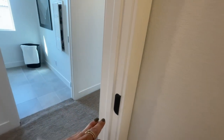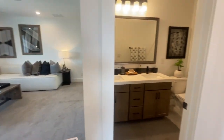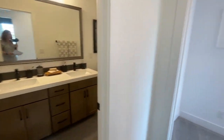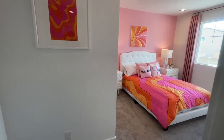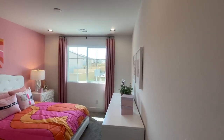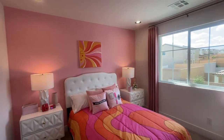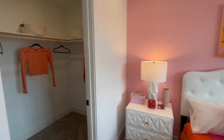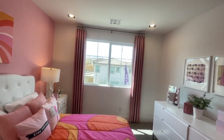A lot of model homes — actually all model homes — will not have the doors on them for display purposes, so we can walk in and out without having to open or close them. Here is the other bedroom, which is the third or fourth one, with a nice walk-in closet. This feels maybe 13 by 13.